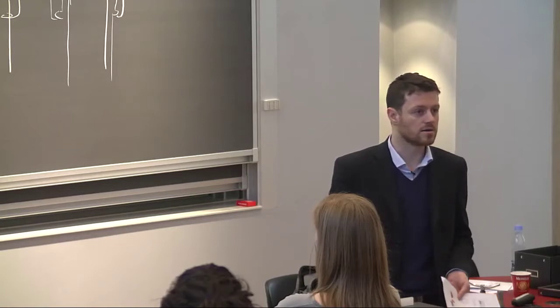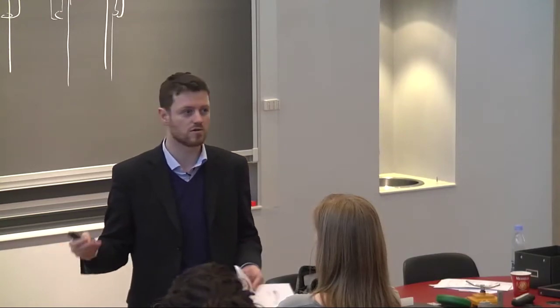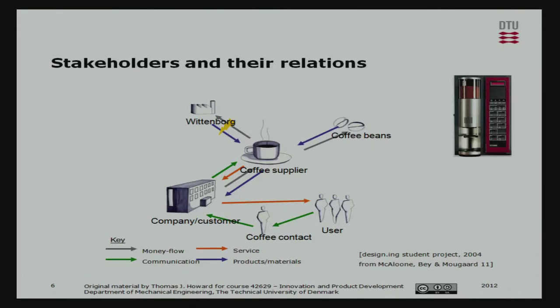The important thing to note was this customer pyramid - think about how many different customers in a chain you may have to cater for. Sometimes it's more complex; in my case it was fairly linear, but in other instances there are stakeholders coming in off the main chain of value. You may have to consider suppliers, marketers, and so on. Here's a particular map of stakeholder relations for a coffee vending machine, mapping money flow, service, communication, products, and materials.